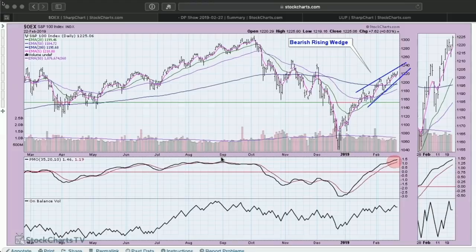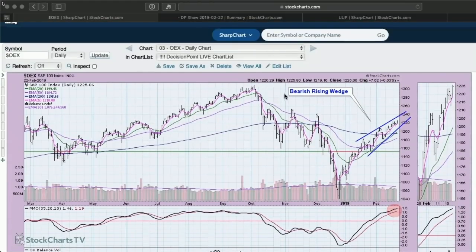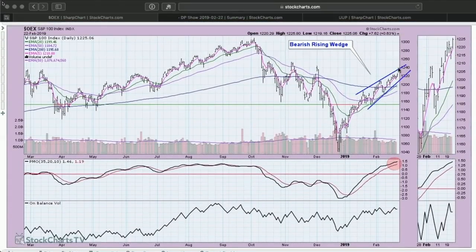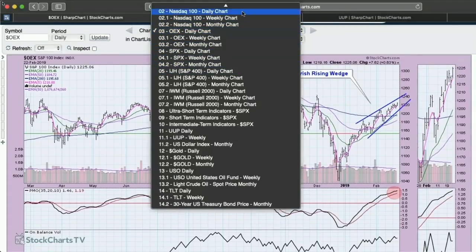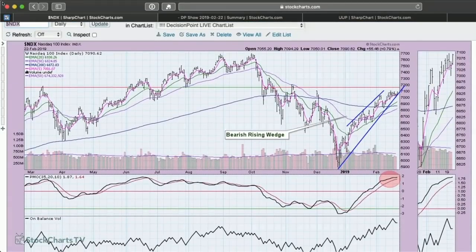We got extremely oversold back here, and now we're starting to see a little bit of deceleration going on on the S&P 100's PMO. With this bearish rising wedge, that is suggesting we could see a decline. When you start a strong bull up move, typically the smaller cap stocks outperform the larger cap — so what we have is a fairly normal situation. For the NASDAQ 100 daily chart, we're also seeing the bearish rising wedge, and you can see even more deceleration on the NASDAQ 100's PMO.